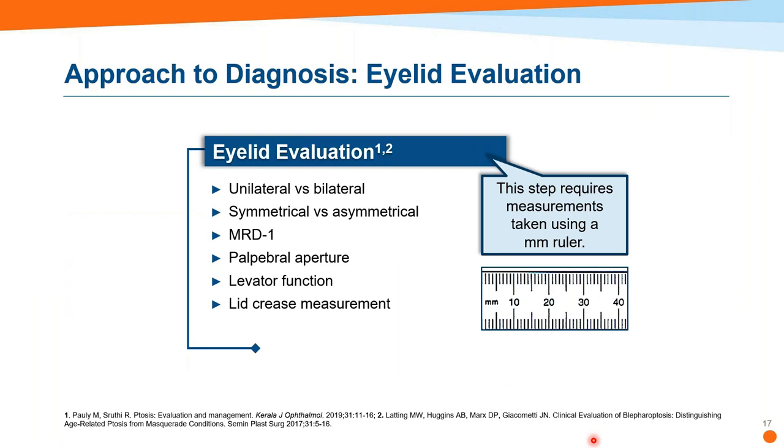So how to evaluate it? An eyelid evaluation using a millimeter ruler — noting whether it's unilateral, bilateral, symmetric or asymmetric. Four measurements: MRD1, palpebral aperture, levator function, and lid crease measurement. When first looking at a patient, get a global view. The most obvious thing is to look at the palpebral aperture — the distance between the upper and lower eyelid margins with the eye in primary gaze. This is typically in the range of 10 to 12 millimeters in both males and females, and it's easy to bring up in conversation.